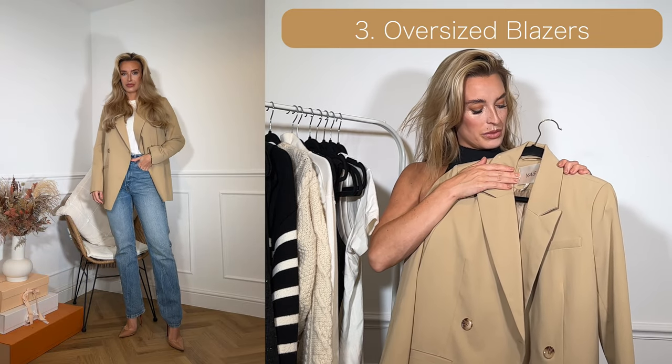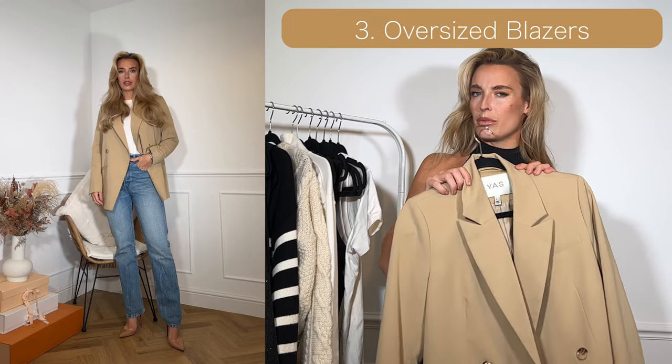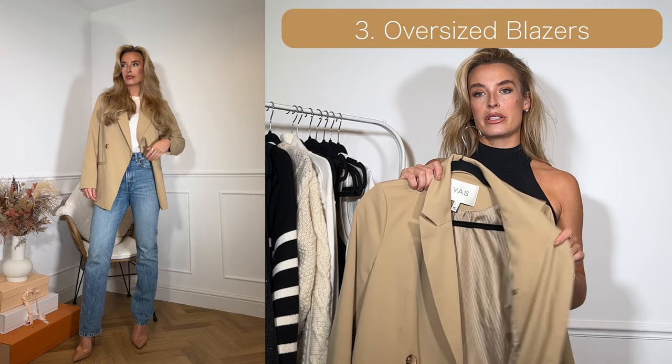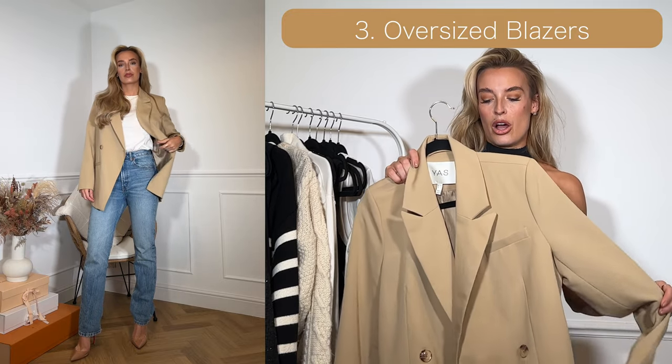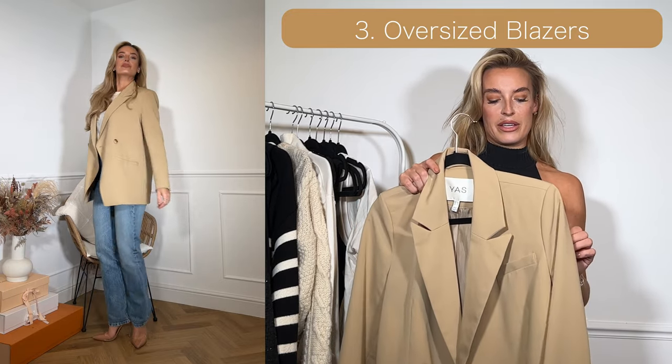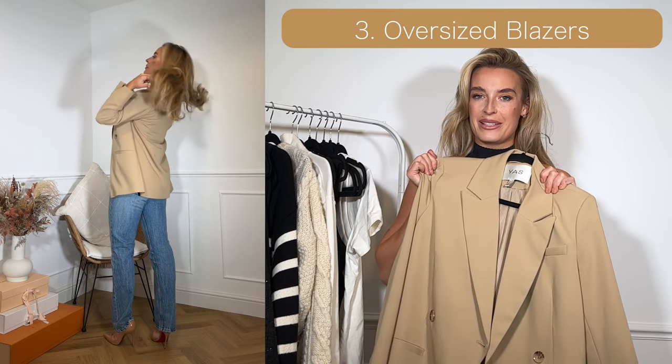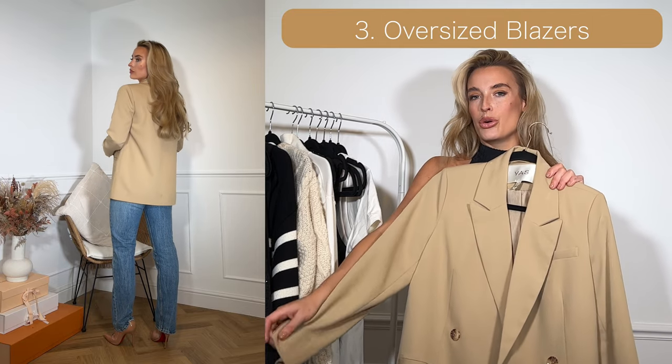The last blazer is this creamy one from a company called YAS — I'm not sure exactly how you pronounce that. I got this one last year and I really like it because it's quite a casual, oversized fit that elevates any outfit. I had a lot of wear out of it last autumn and I really like pairing it with cream or jeans.